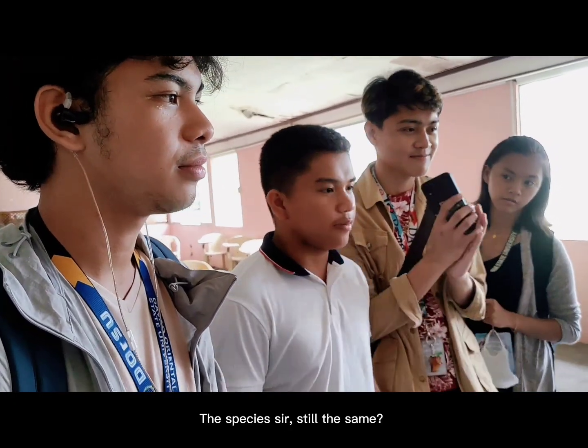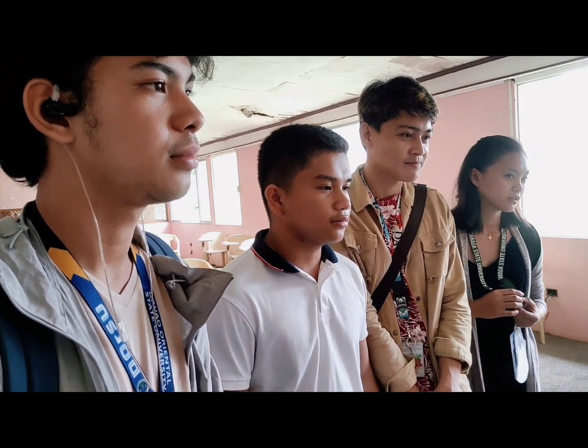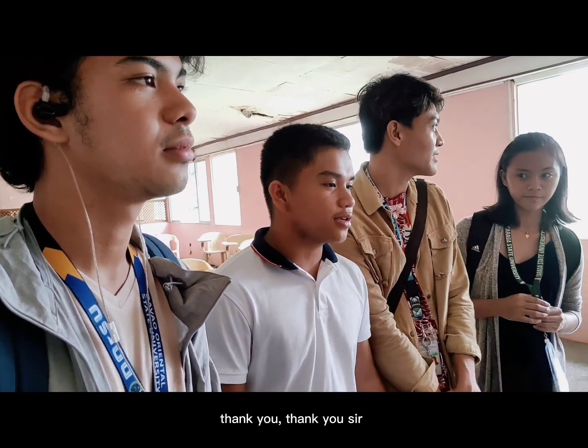Is the species still the same? Yes. How many items, sir? Ten. Thank you, sir.